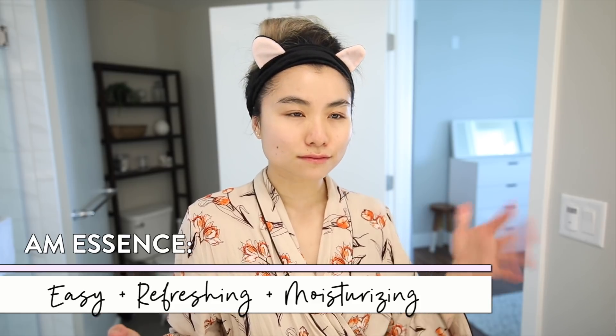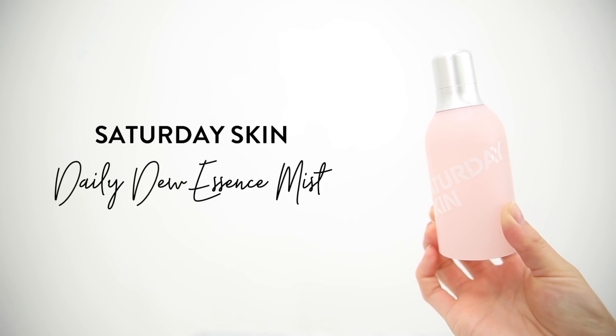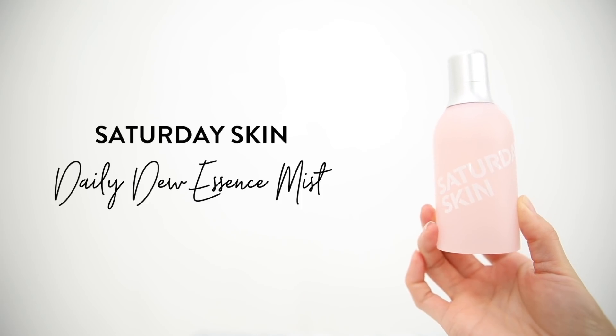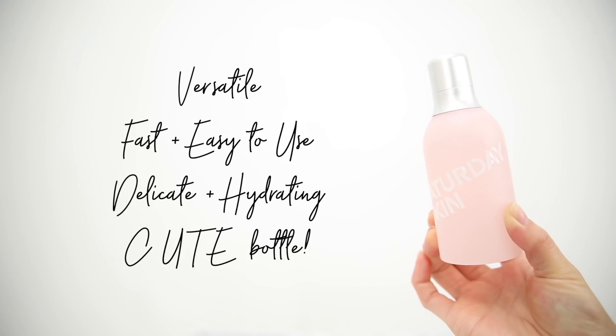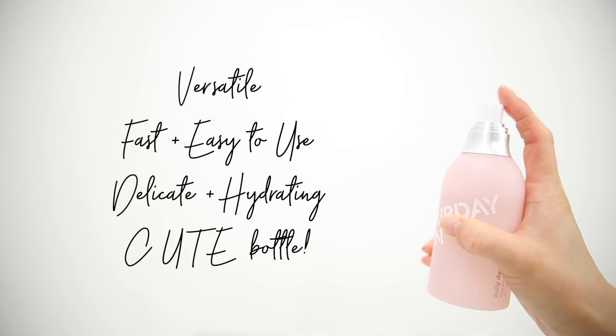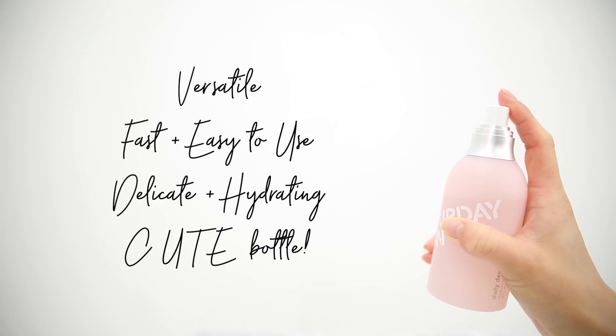Moving on to step three, which is essence. I fell in love with essences as I researched K-beauty more and more. It helps absorb your moisturizers and serums into your skin. In the morning I really love the Saturday Skin Daily Dew Essence Mist — a beautifying hydrating mist in addition to being an essence. If you're on the go and don't want too much on your face before makeup, this is an amazing alternative: a few bursts on your face and you get essence hydration without applying it perfectly. You can also use this as a refreshing hydrating mist throughout the day after putting on makeup. I'm still searching for a great daytime serum, so after the mist I go straight into moisturizing and hydration.